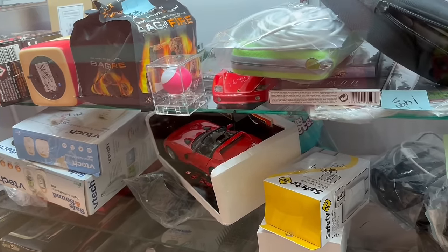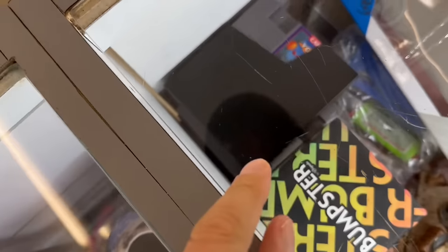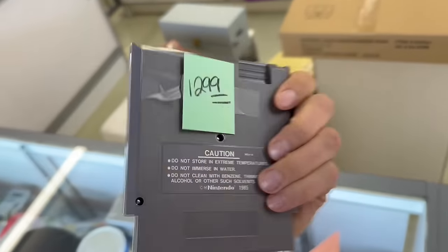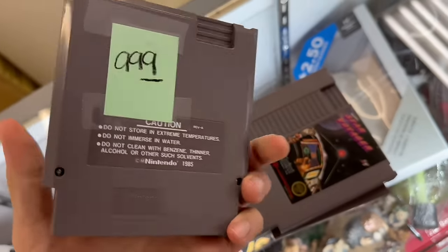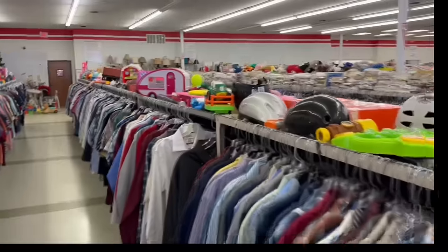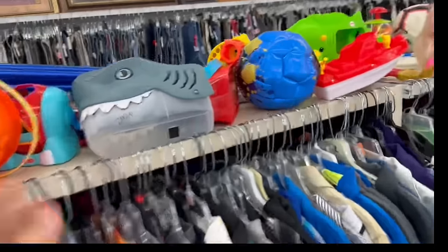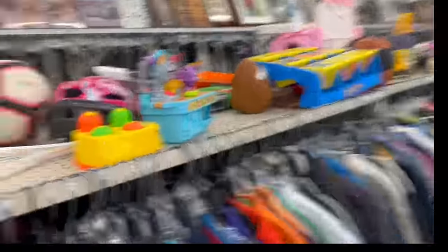Let's go check the shelves and then we'll check the bags. Wait, there's some Nintendo games — I'm gonna ask to see those. Check that out. Pizza Crusher, Avoid the Noid, Star Voyager. I'm gonna have to look up some gameplay on these. So we're gonna get three of the four games — I'm gonna pass on the NASCAR. In the meantime, while she's holding them for me, let's see if we can find some more vintage goodies.